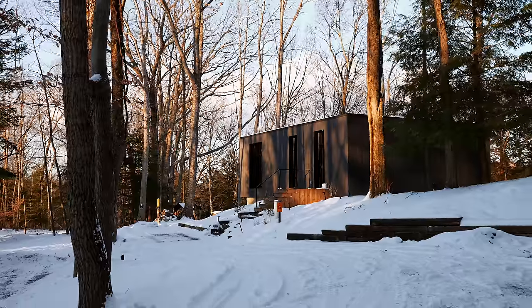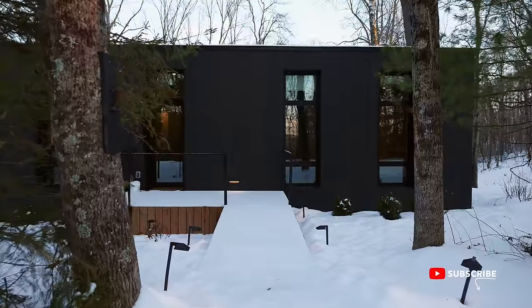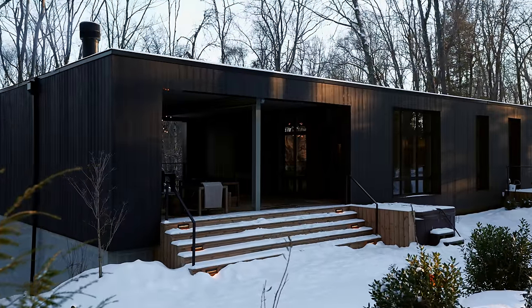When you pull up to the property, you'll see how beautiful these cabins are. You'll go to the one you've booked, or if you booked all of them for a wedding or something, that would be awesome. They are numbered from one to five, but we're not going to tour them in order — we'll start with number two.